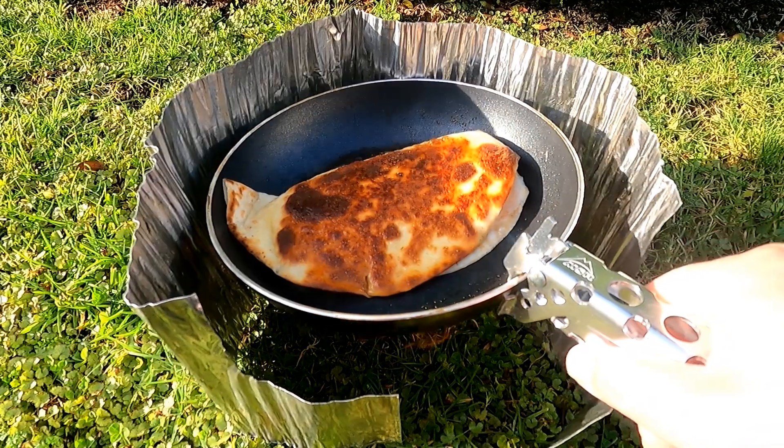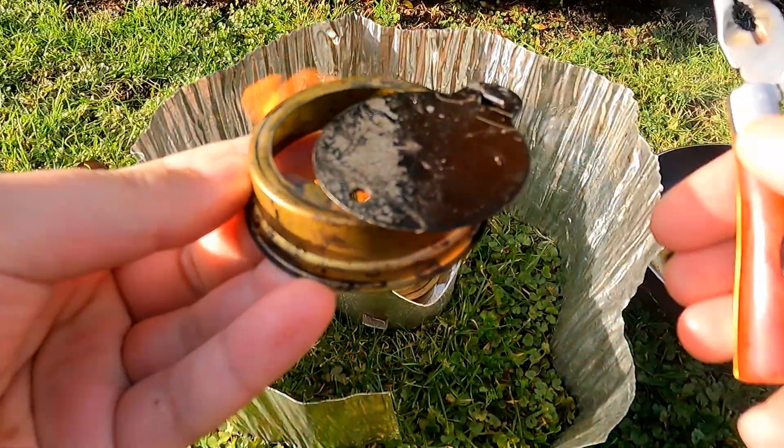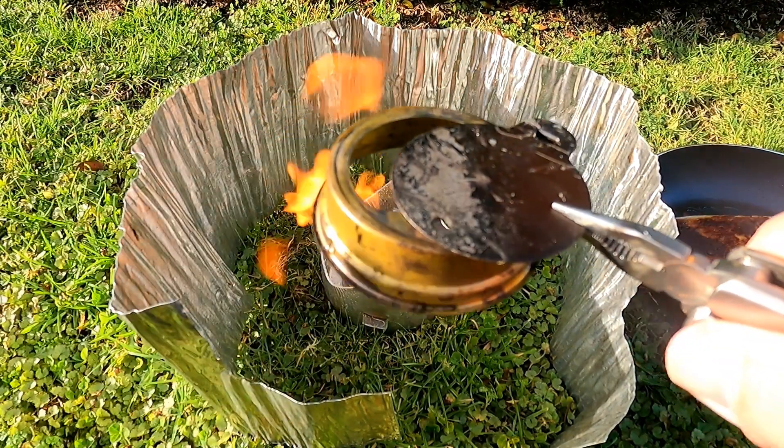Trangia stoves can get a bit unruly themselves, but you do have a flame control, which is really nice.